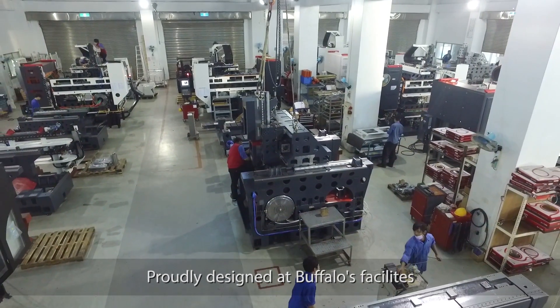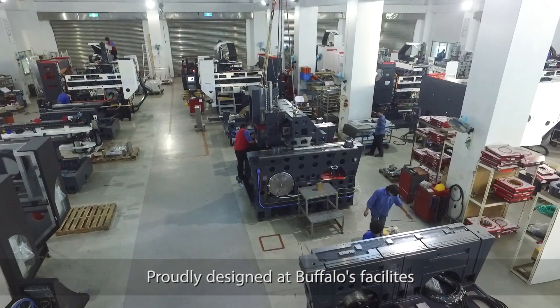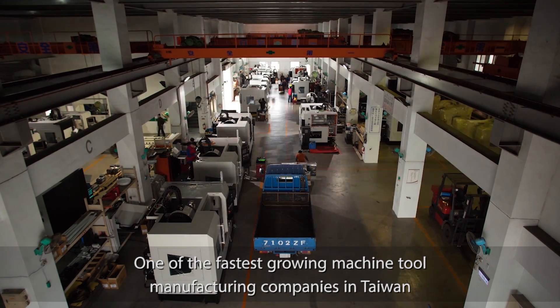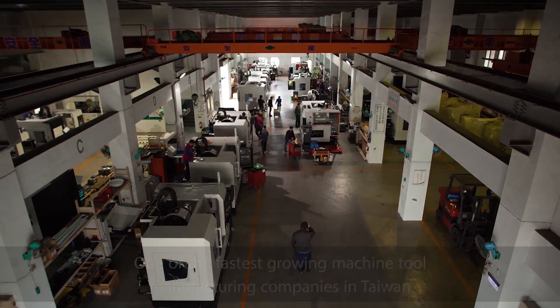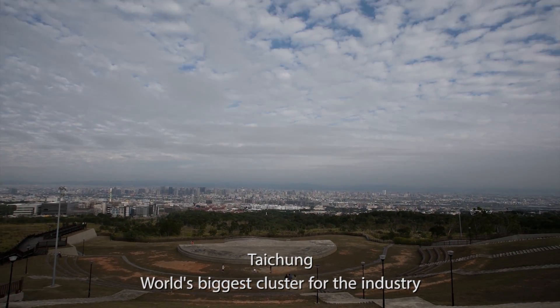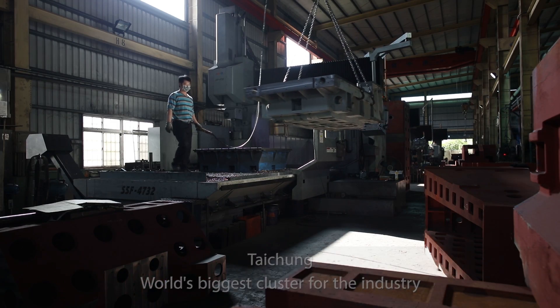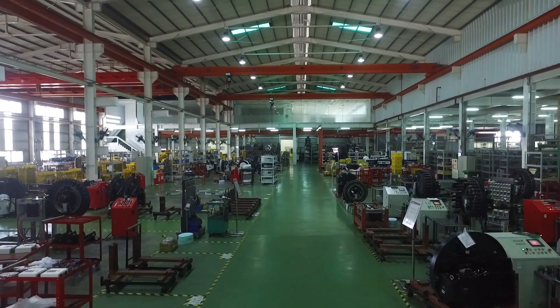Exile products are proudly designed and manufactured at Buffalo's facilities, one of the fastest growing and leading technology machine tool manufacturing companies in Taiwan. It is located in Taichung, the world's biggest cluster for the industry, thanks to abundant specialized workforce and a component supply chain far more efficient than in any other country.